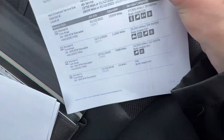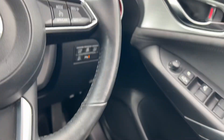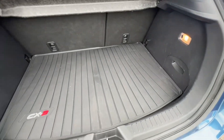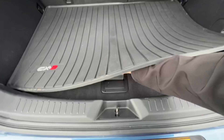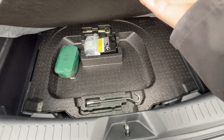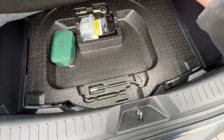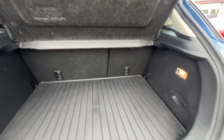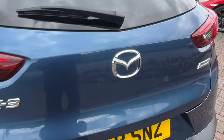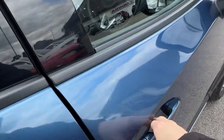The boot has a genuine CX-3 rubber boot liner to keep it clean. Under the false floor there's loads of storage, and with the floor in place the seats fold flat. You also have a tyre inflation kit, or you could retrofit a space-saver spare wheel — there's room for that. There's also a little handle to close the tailgate, making it a really practical boot.